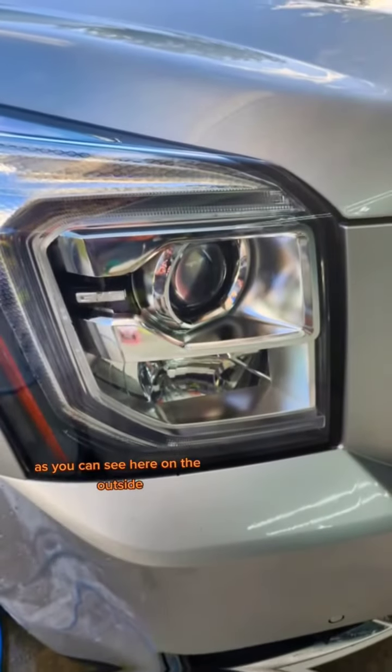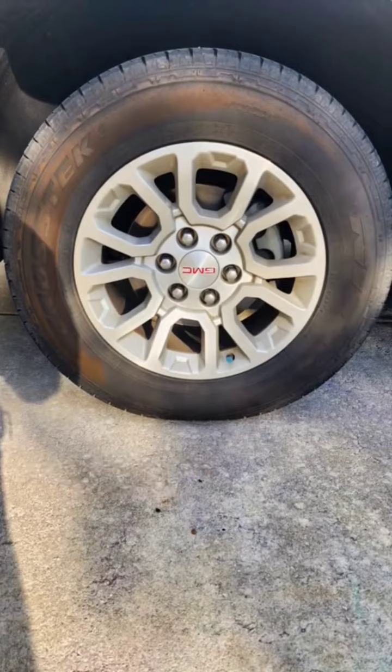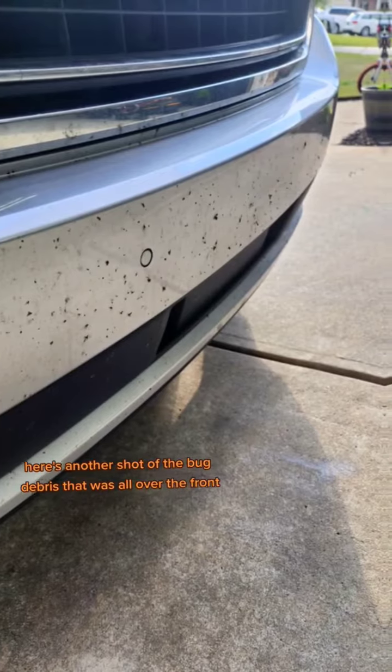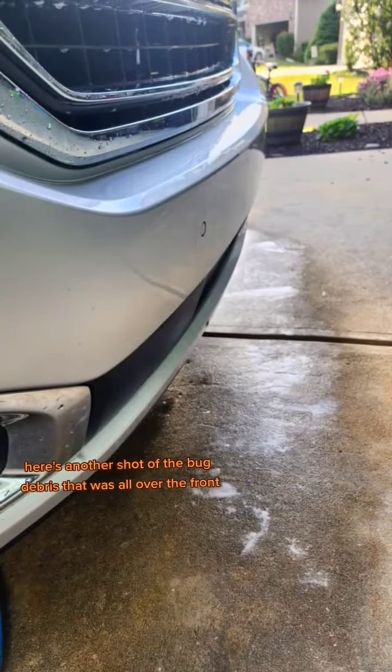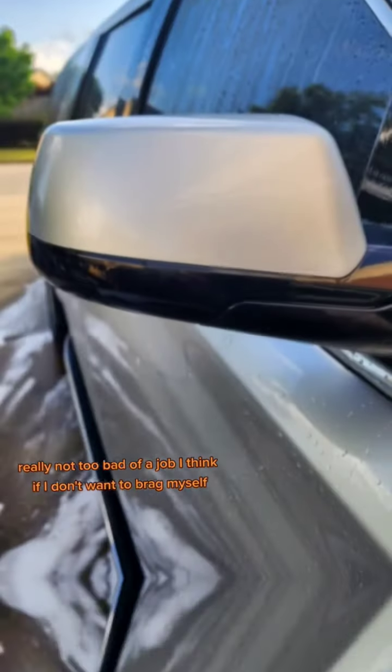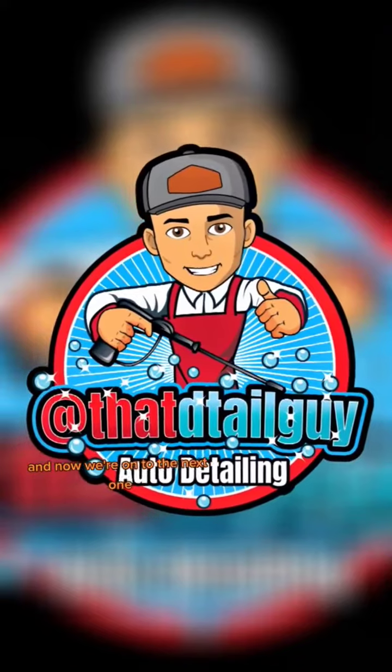As you can see here on the outside, you can just see how much bug debris there was. Those Texas roads down in the south are no joke. Looks like the wheels came out pretty well. Here's another shot of the bug debris that was all over the front — we got all that taken care of. Really not too bad of a job, I think. I don't want to brag myself. And now we're on to the next one.